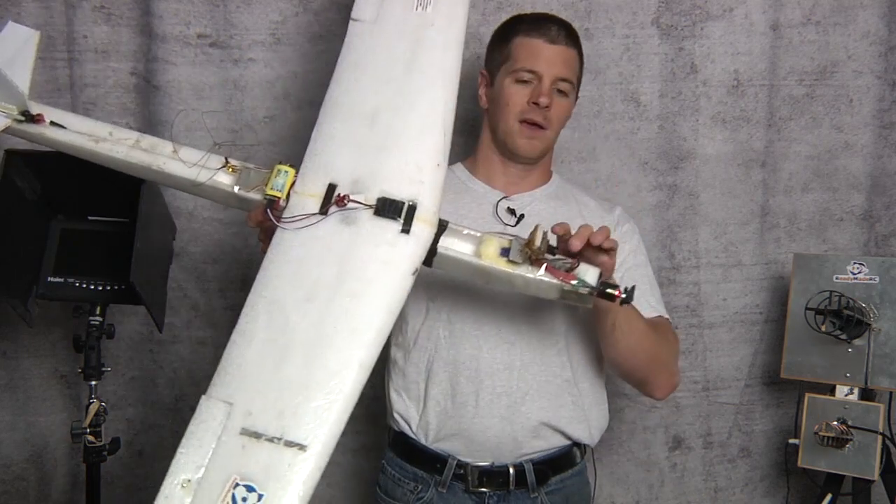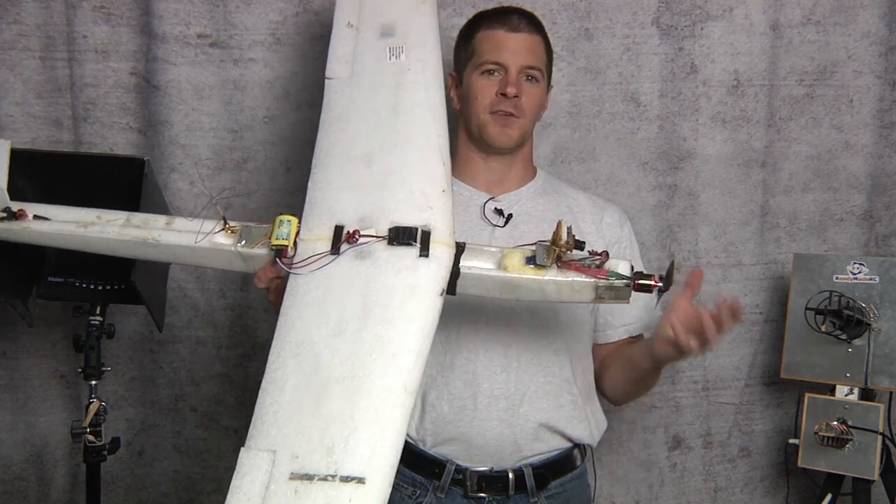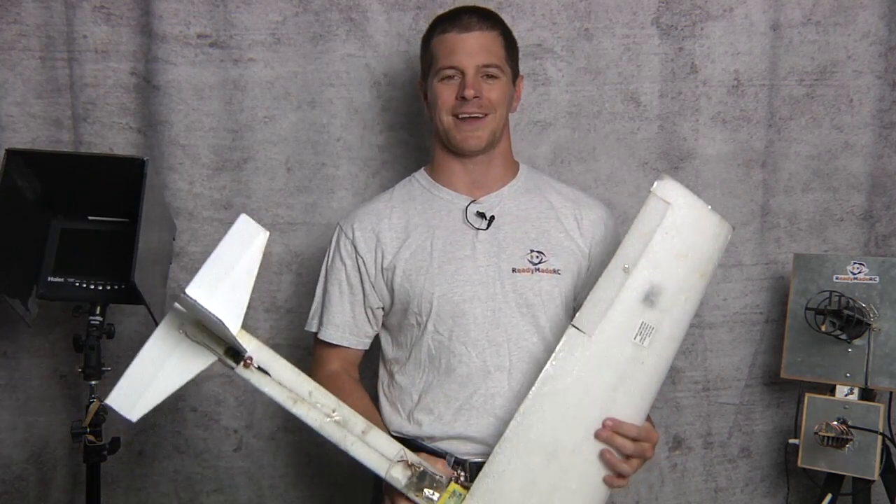What is FPV? FPV, or first-person video, also called first-person view, is nothing more than flying a model airplane via an onboard video camera. Therefore, you can see a perspective like you're actually in flight yourself, but safely planted on the ground.